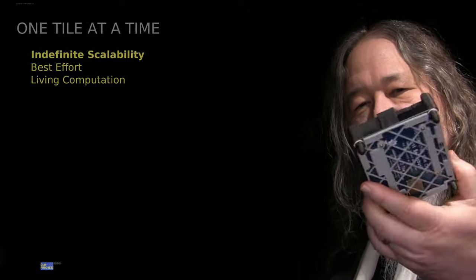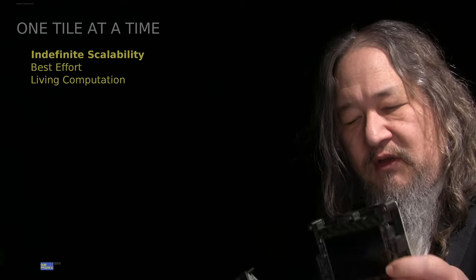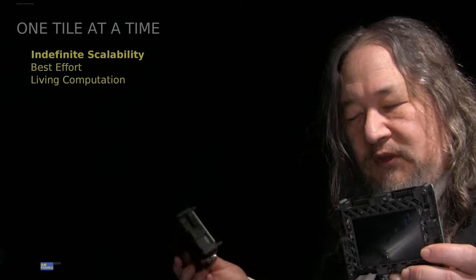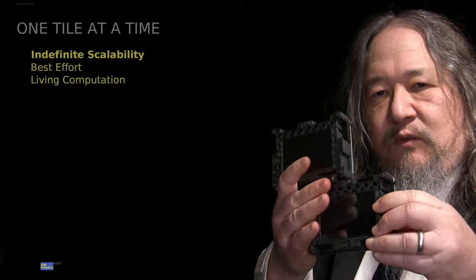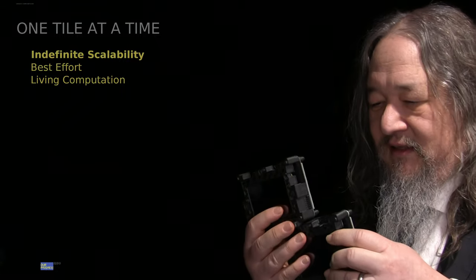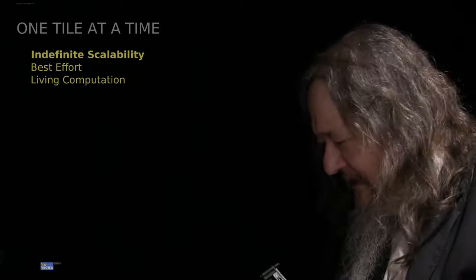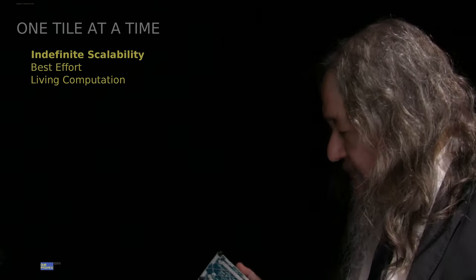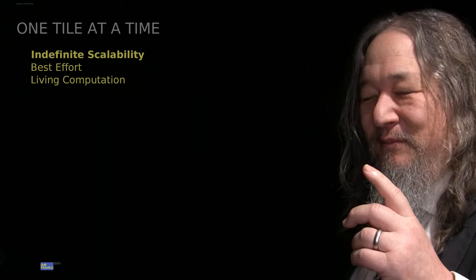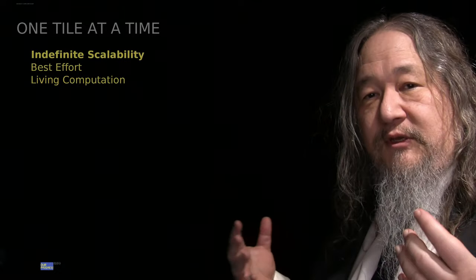You make a piece of computing that has memory, processor, display, input-output, everything. You make it completely self-contained so that all it needs is power for operation, cooling to get rid of excess heat, and space — some place to put it. And you design it so that it can connect together with others of its own kind as far as you like. These are just our prototypes, back in the very beginning. The idea is you design a machine that you can make individual pieces and tile it out. You can power it up, you can be using it while you're building it out bigger, and you can make it the biggest computer ever.